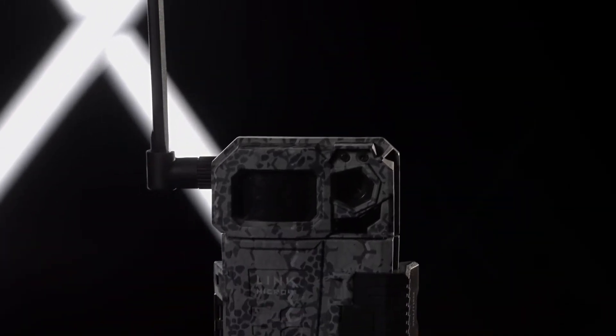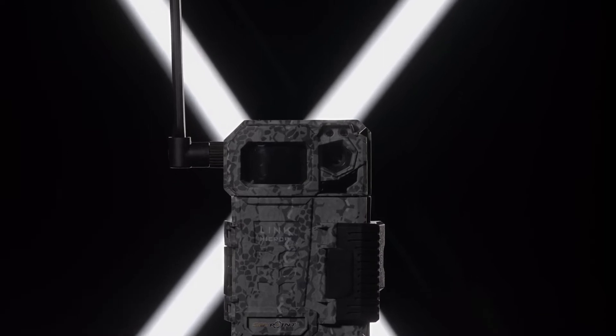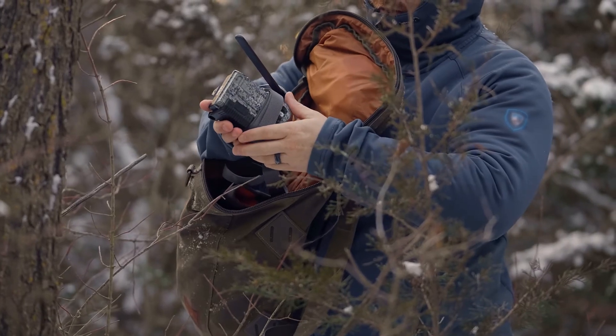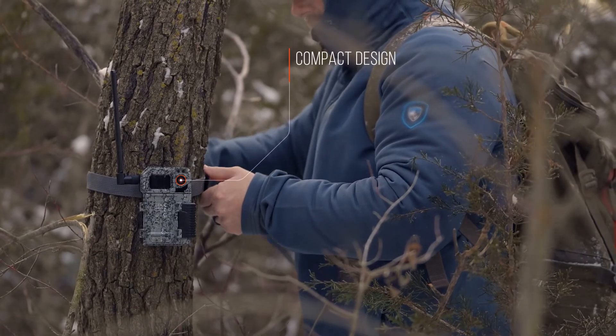Meet the camera that changed everything. The Link Micro LTE from SpyPoint is the evolution of the first Link Micro that completely changed the face of the cellular trail camera market. The compact design makes the Link Micro LTE incredibly concealable, evading the wandering eyes of game animals and trespassers alike.